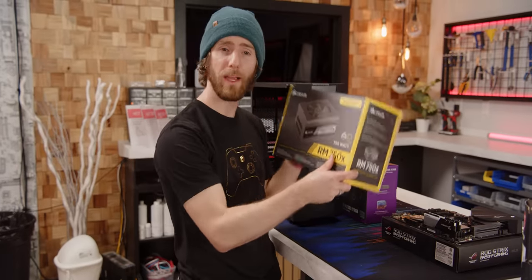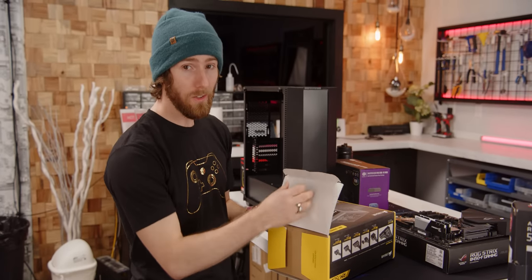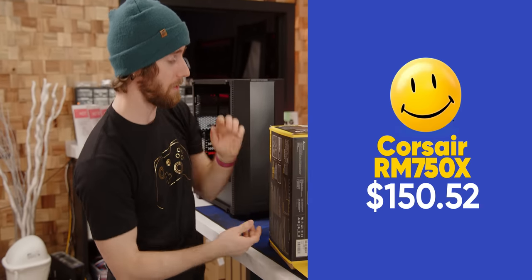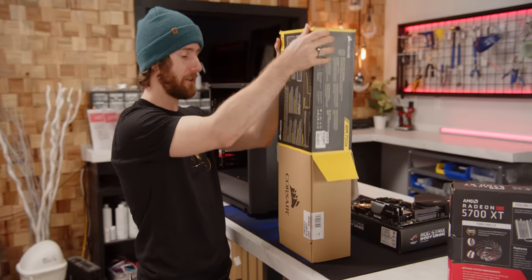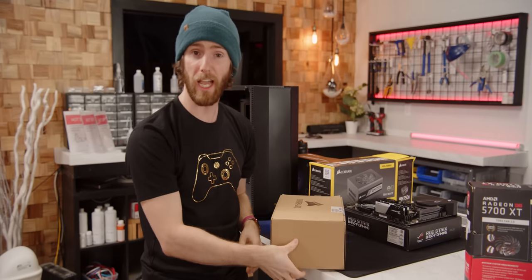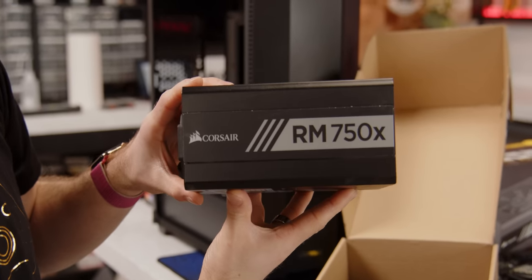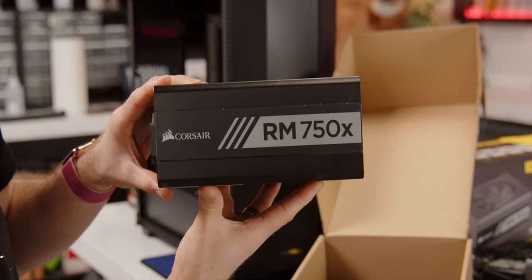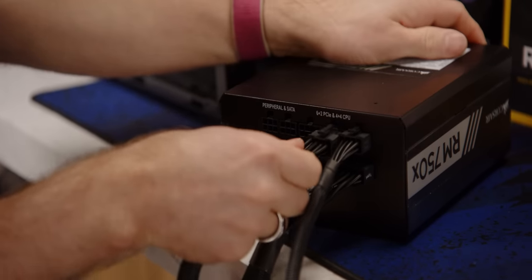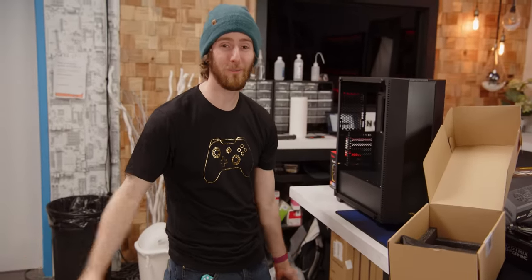Powering the whole shebang is a Corsair RMX 750-watt power supply. This cost us about $25 over MSRP at $150.52. But honestly, we consider that pretty good at the moment because, as you guys probably remember from the last mining boom, what's hard to get? GPUs and, that's right, power supplies. The power supply we originally wanted was delayed so long that we just grabbed something from our inventory. I don't make the rules. I don't even blame Walmart for this.